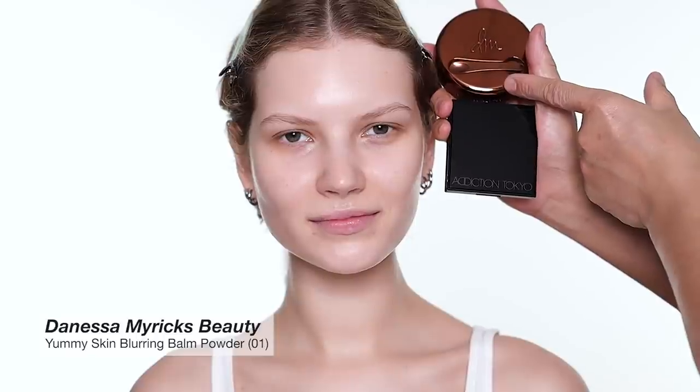For foundation and concealer I'm going to use the concealer palette from Addiction Tokyo - it's a makeup brand from Japan, a beautiful brand you should check out. And the Danessa Myricks Yummy Skin Blur in Balm Powder - it's more like a balmy foundation that sets to a powder, so it's all in one.